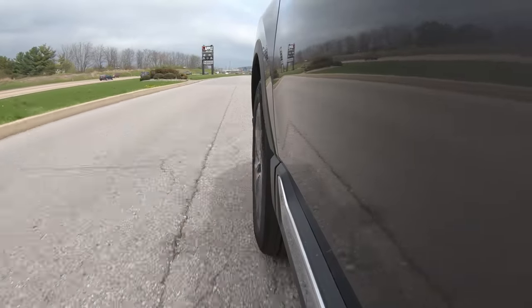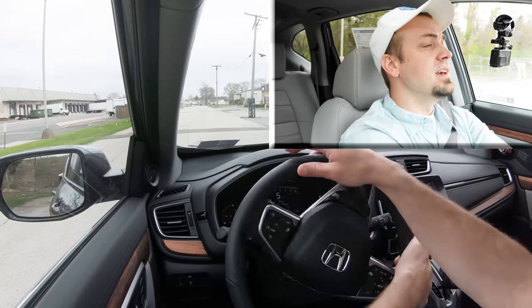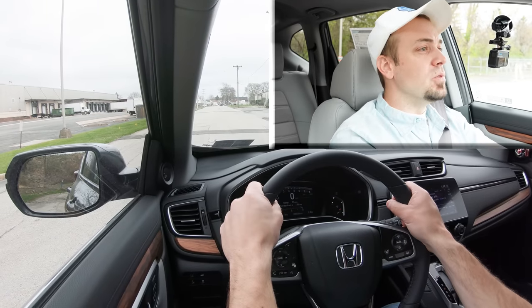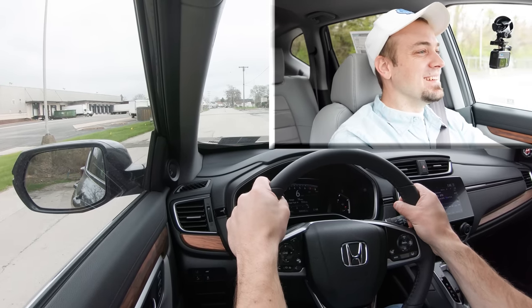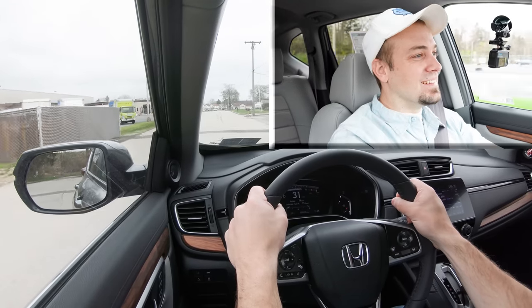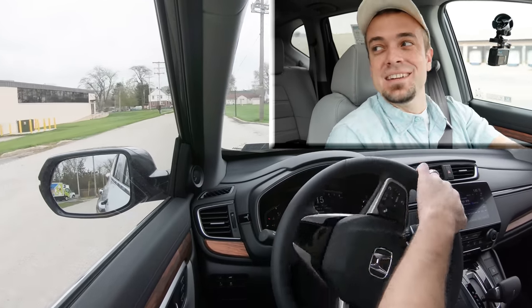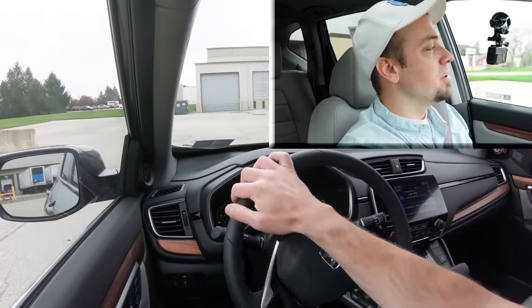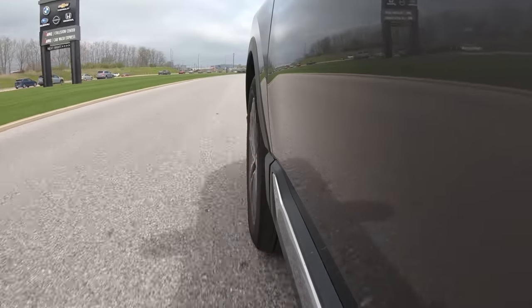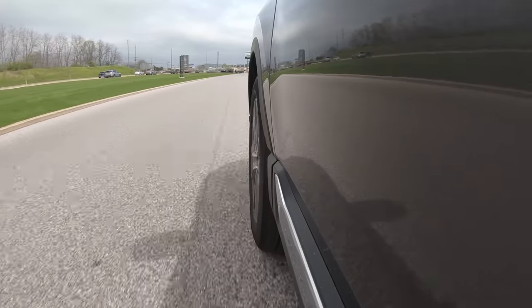I'm going to find a straight away off the main road and do a quick little acceleration run to see how quickly we can get the 2021 Honda CRV up to speed. Definitely not too shabby — that was a very good acceleration for what this SUV is. Zero to 60 in 7.5 seconds is plenty good for this SUV, so absolutely no issues when it comes to acceleration in the Honda CRV.